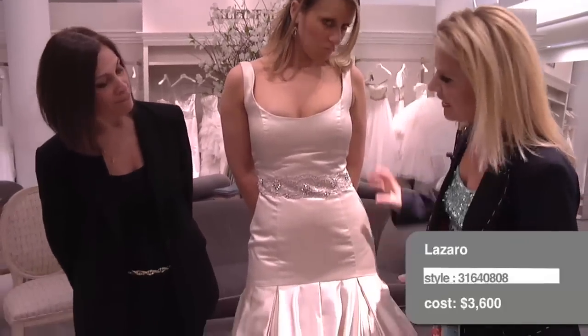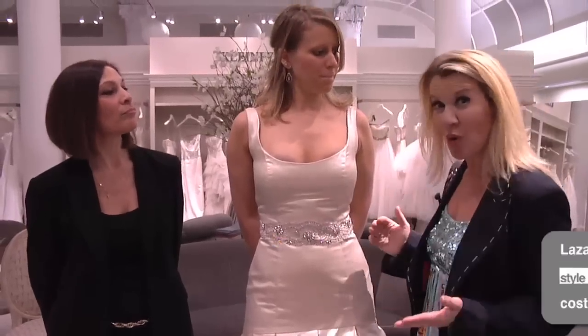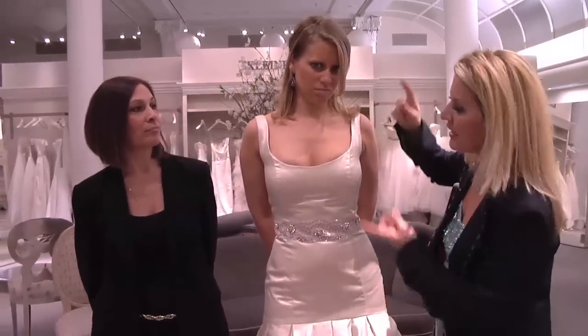This is a little clingy for her — it separates her body into three halves. Now if you're tall, you would want that. But if you're on the shorter side like Jenna, you want to make her look longer and leaner.